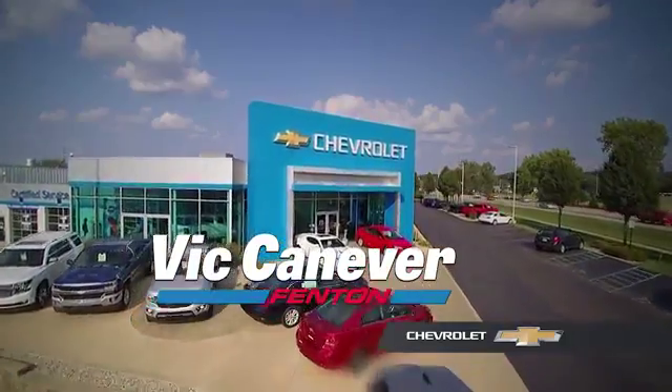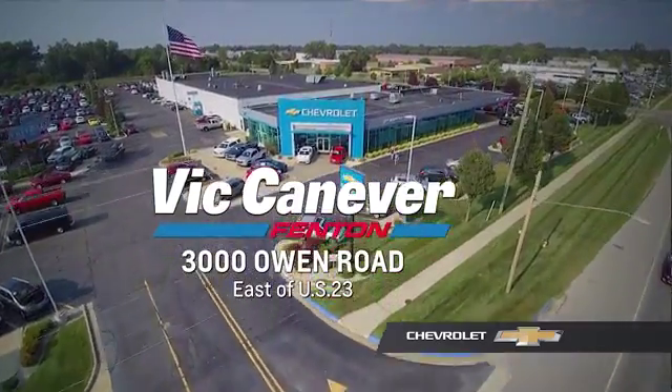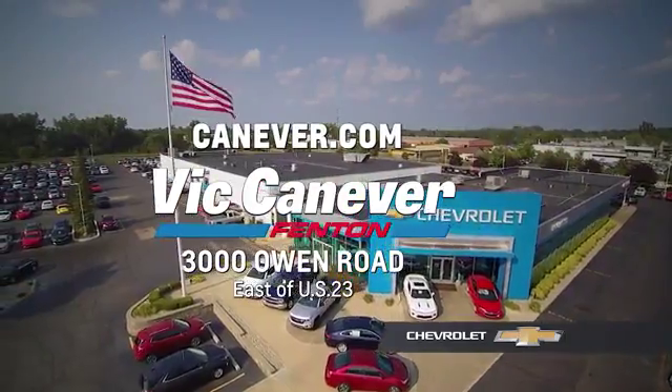Supporting our community, supporting our families — Vic Canaver Chevrolet is here for all your vehicle needs. Call or stop in for a test drive today. We are located at 3000 Owen Road, Fenton, or online at canaver.com.